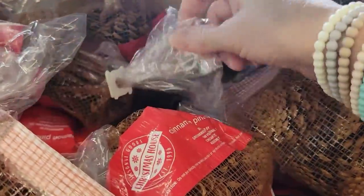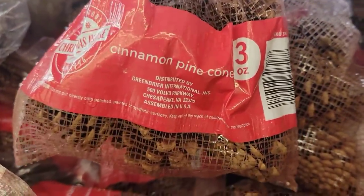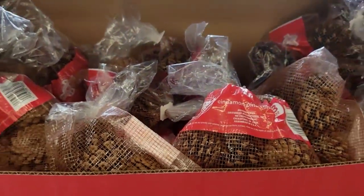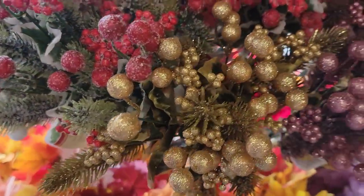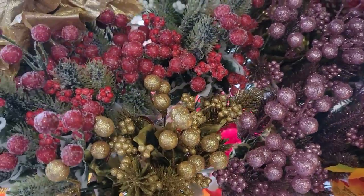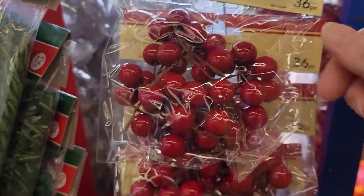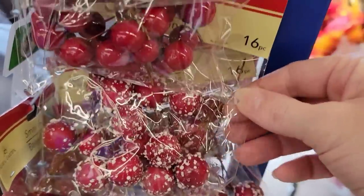Here's a three-ounce bag of their cinnamon pinecones by Christmas House — these were up in front of the store and they always smell really good. And right next to them they had a slew of their floral — look at the purples and pinks and blues, gold and red. They also have the 36-count of their red berries with poseable stems and the 16-count of the flocked berries.